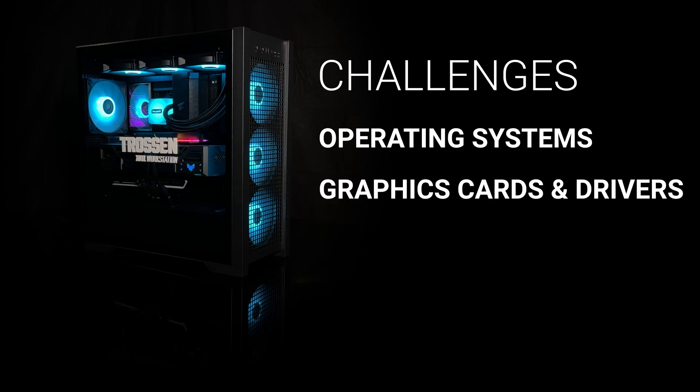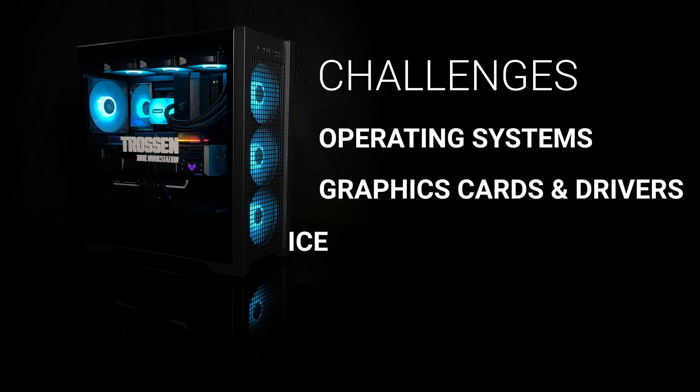Moreover, these computers generally come with enterprise-level graphics cards. The important part about these enterprise-level, or professional, graphics cards is the drivers — they are certified for workflows like CAD, finite element analysis, or architecture. Not really useful for robotic machine learning. This means you end up paying significantly more for features or support that you don't really need.